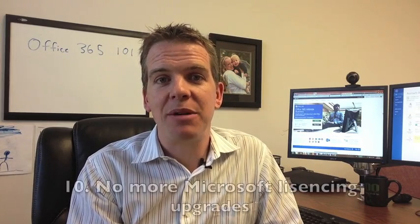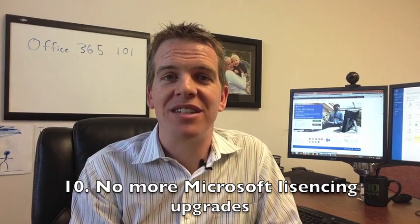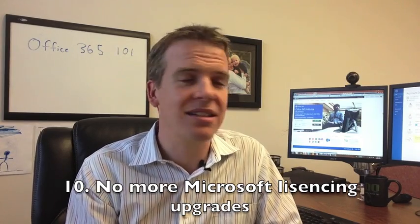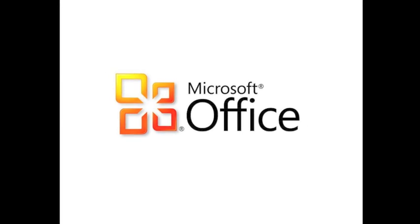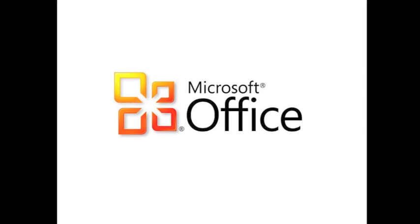Number ten, last but not least: you get rid of the Microsoft Office licensing mess. Many businesses have some computers on Office 2007, some on 2010, some on 2013 — a constant upgrade cycle where you can never get everyone on the same version. Your subscription to Office 365 includes all your Office licensing, so you can deploy it across your entire company and have everyone running on the same version.